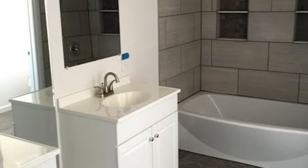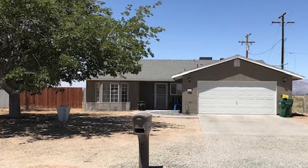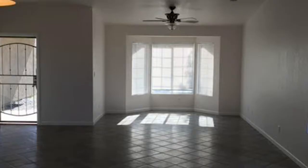Wow, you get so much for under $200,000 with this home. You sure do. All the upgrades in this house — it's practically brand new. It is beautiful. It really is. Everything has been upgraded. It has tile flooring throughout, a new kitchen, and a remodeled master bath.